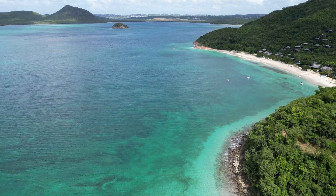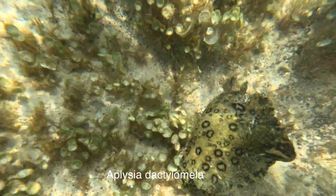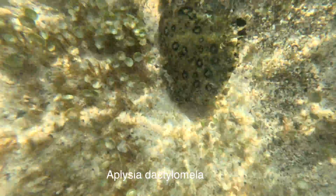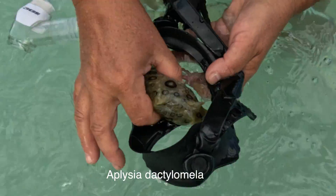Please meet this adorable sea creature called Spotted Sea Hare, or Aplysia dactylamella. This large sea slug can be found everywhere thanks to its cosmopolitan distribution all over the world, being found in almost all tropical and warm temperate seas, including the Mediterranean Sea.